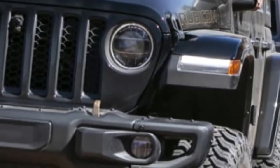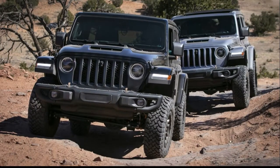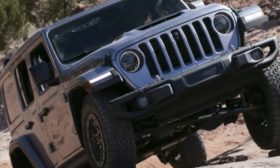Jeep Wrangler, Gladiator reportedly gaining Gorilla Glass windshield. Cracking a Jeep Wrangler's windshield will soon require a more hardcore round of off-roading, according to a recent report.